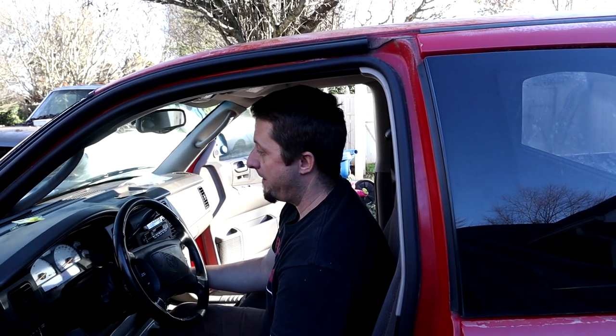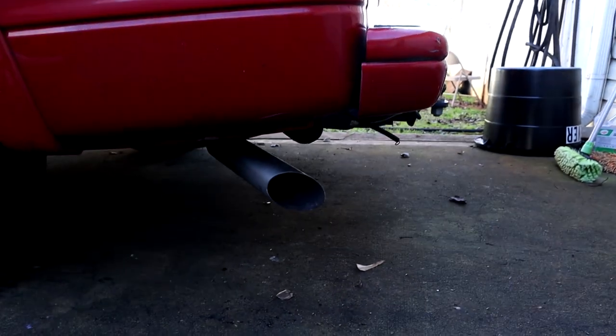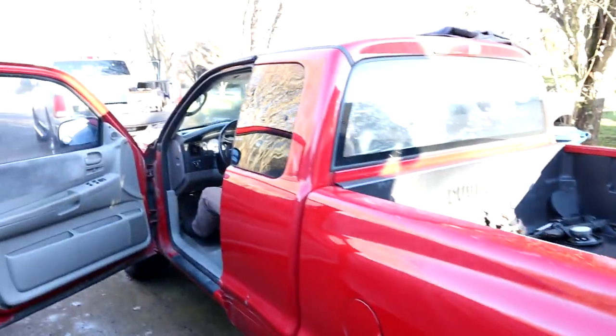Let's see if old Clifford will start up. 5.9 Magnum, baby! Let's go! Alright, the transmission is no good in this truck, but the other day I was able to get it to grab a gear. I don't know what gear it's grabbing, but I got it to grab a gear. So we're going to see if we can get it to grab a gear again.